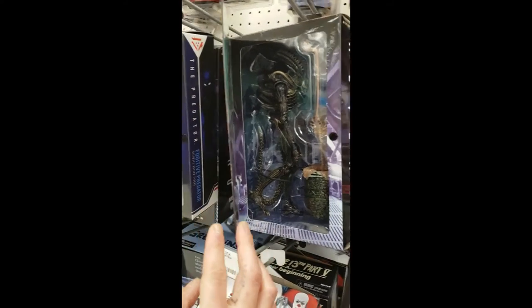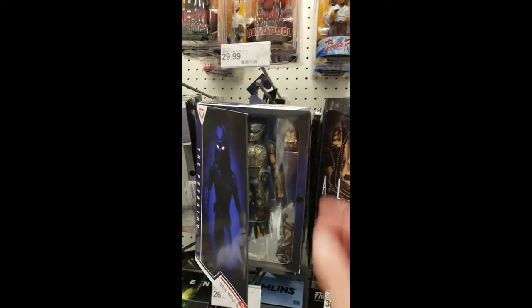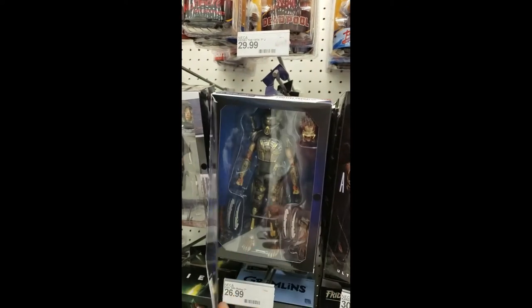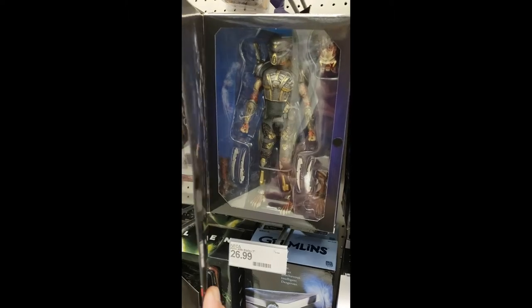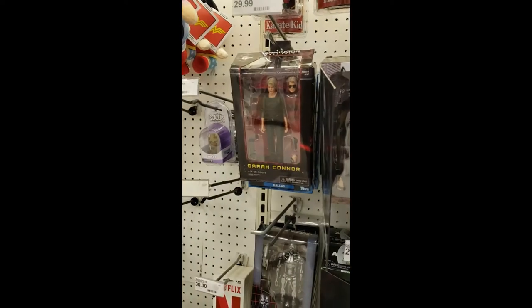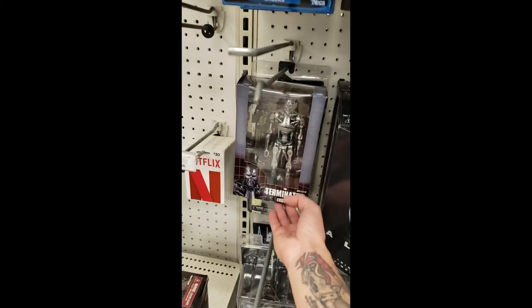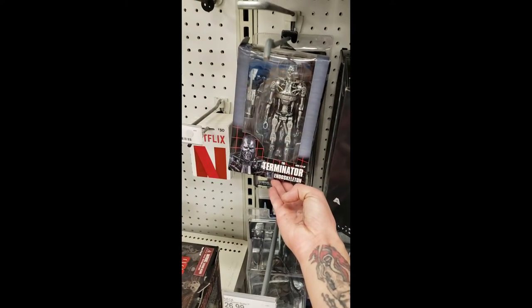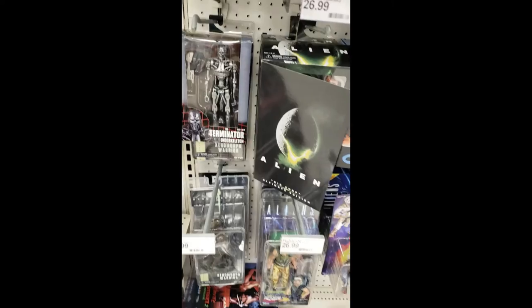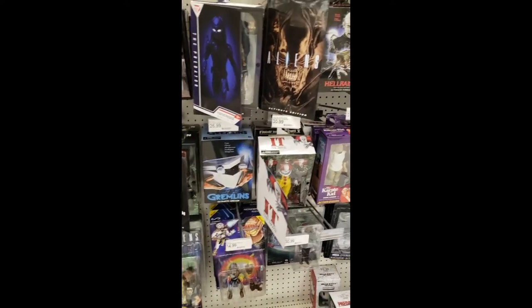Aliens. When I was younger we'd have to actually go searching out for these kind of things. It's $29.99, a little more expensive than they used to be — used to be around $15, $16 — so inflation takes effect, of course. Terminator, this one's pretty legit too. That's very intense, very good. They have a nice collection here; back in the day you used to have to go all over the place.